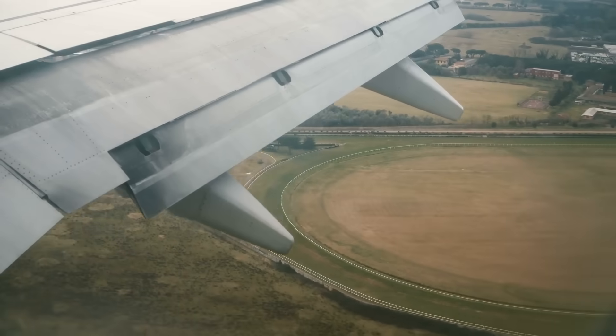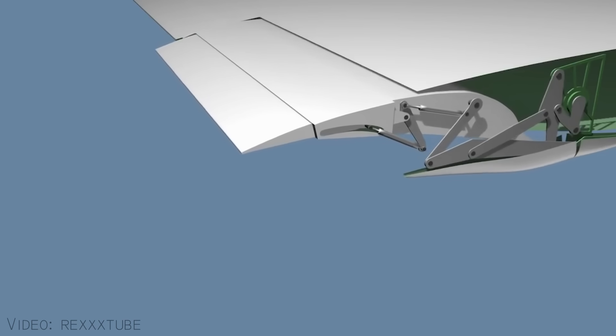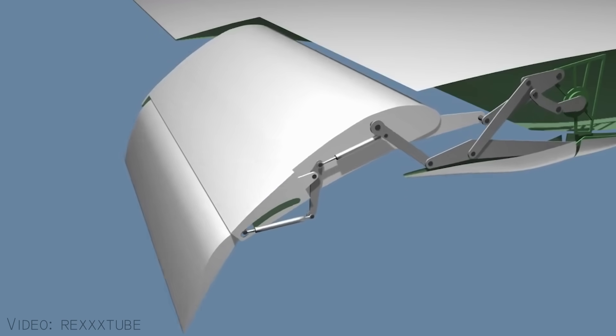But what happens when a pilot needs to control an aircraft's speed, altitude, or angle of attack during takeoff, landing, or other maneuvers? This is where flaps come in. Flaps are hinged surfaces located on the trailing edge of the wing. They can be extended or retracted to modify a wing's shape and alter its aerodynamic performance.